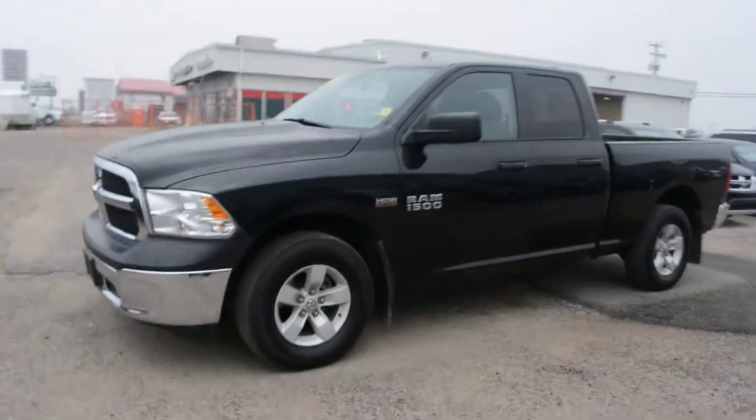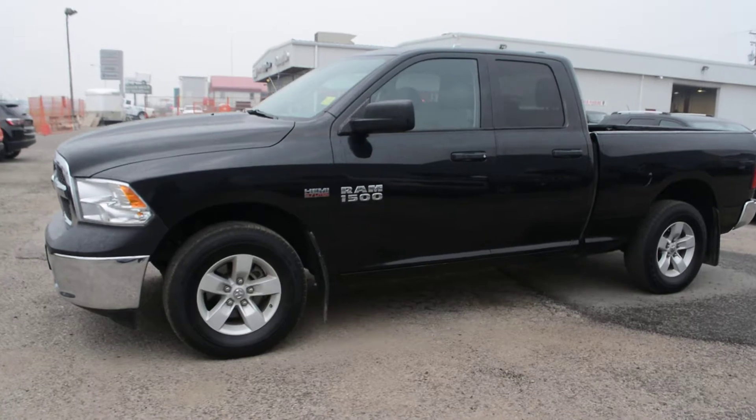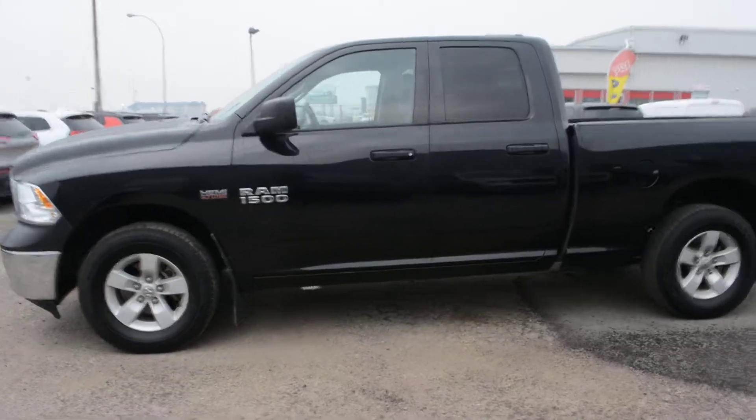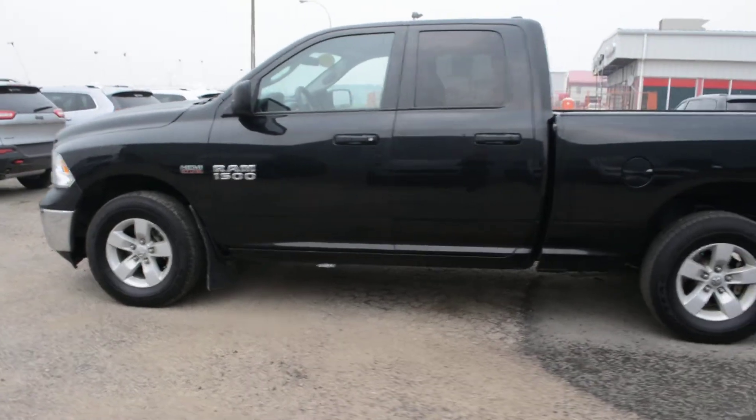Hi everybody, Brittany here over at Bonnyville Dodge. She's here to show you this 2015 Ram 1500 ST we have here on the lot. We're just going to take a walk around this unit today to show you some of the features and options that this specific truck has to offer.